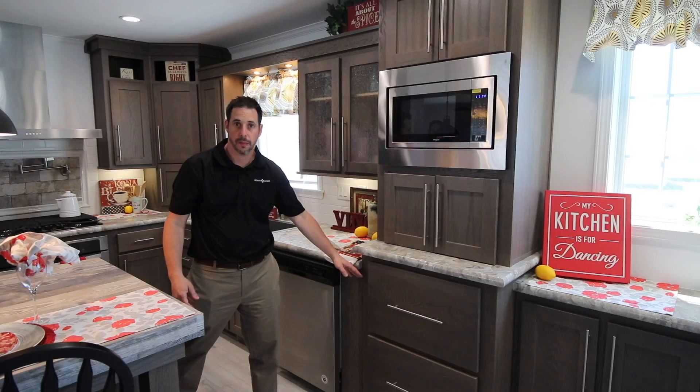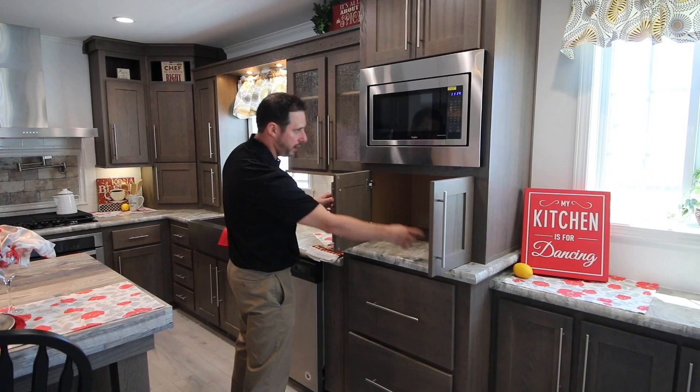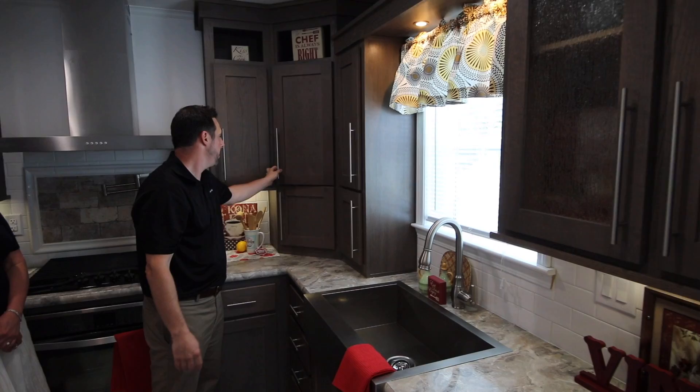We've got a large pot and pan drawer, a convenience cabinet for your blender, your toaster — plug in with a receptacle there. It's got some decorative glass doors. Notice the nice euro pull handles that you get with the shaker cabinet doors. Above the sink we have puck lighting and some corner cabinetry. Quite a bit of cabinet space with a bank of drawers and drawer-over-door cabinet construction.